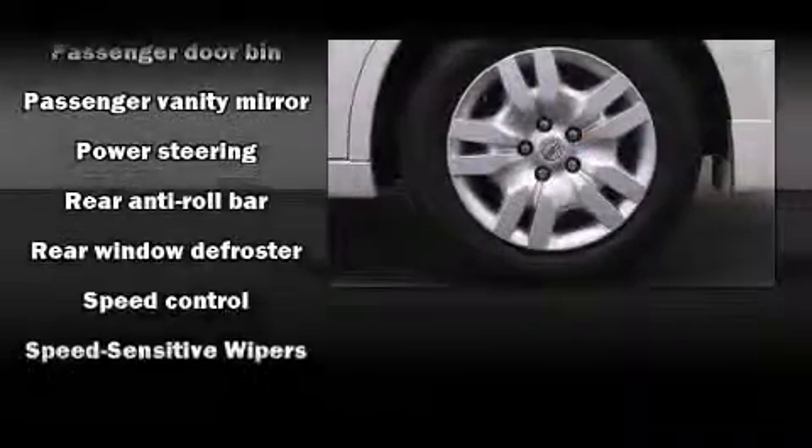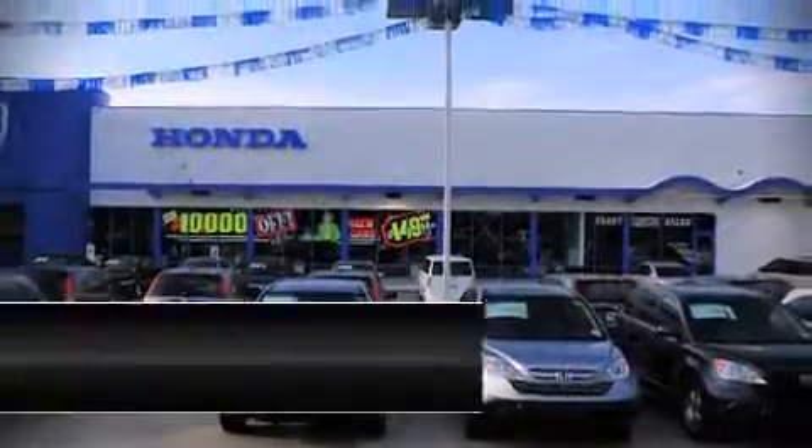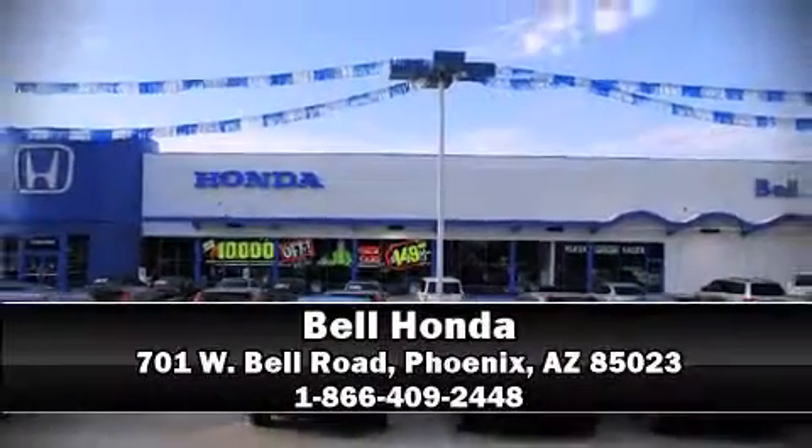Brake assist technology provides extra pressure when applying the brakes. Our sales reps are extremely helpful and knowledgeable — stop by our dealership or give us a call for more information.